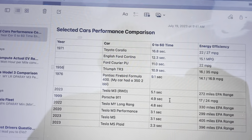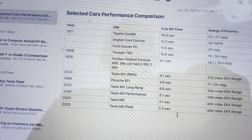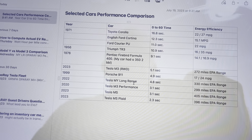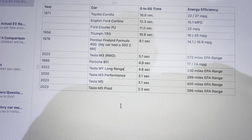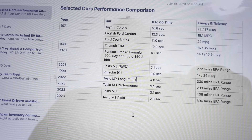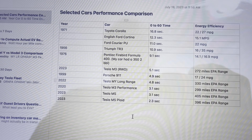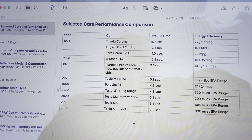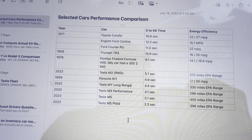My 2022 Tesla Model Y Long Range isn't really about performance — it's about pulling trailers, carrying people, and hauling loads. My Porsche 911 was 4.9 seconds 0-60; my Tesla Model Y is 4.8 seconds — so there you go. EPA range is 330 miles. In real-world driving at 70 mph I get around 260 to 270 watt-hours per mile, which is better than 3.5 miles per kilowatt.